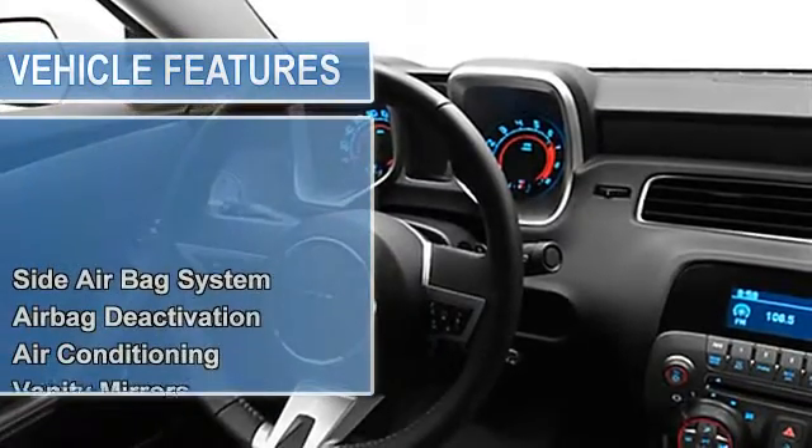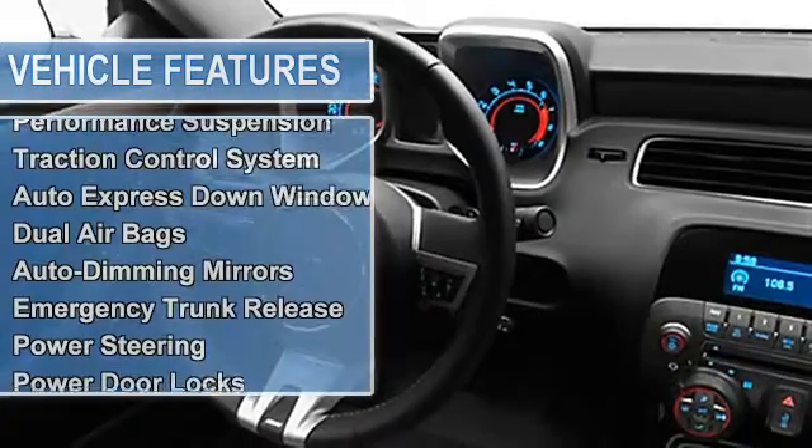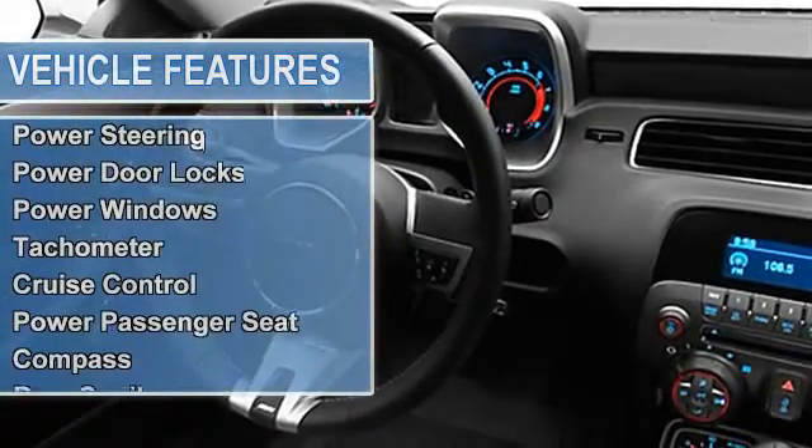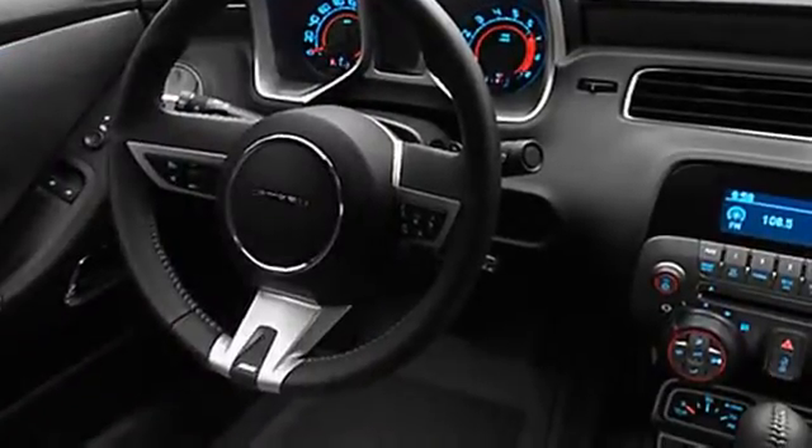Air conditioning, vanity mirrors, vehicle stability assist, tire pressure monitor, multifunction display, performance suspension, traction control system, auto express down window, dual airbags, universal garage door opener.